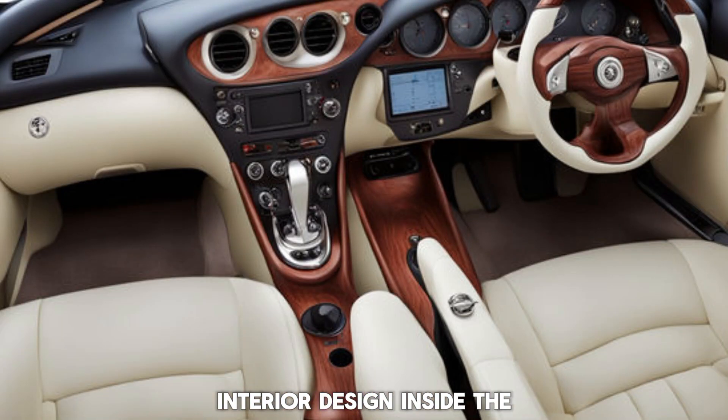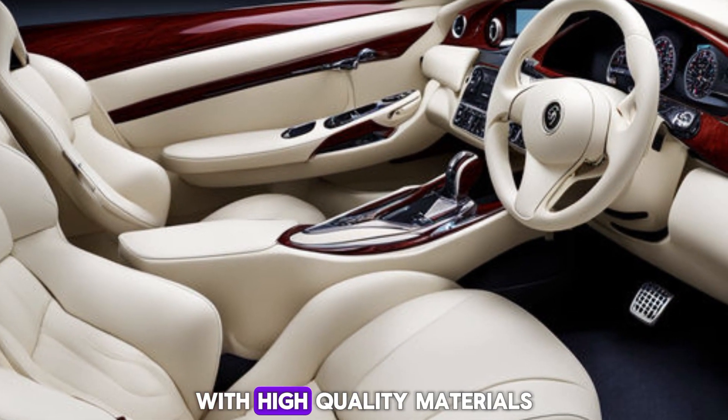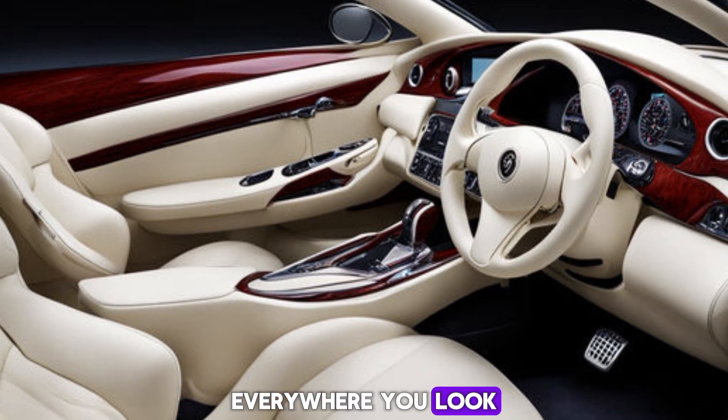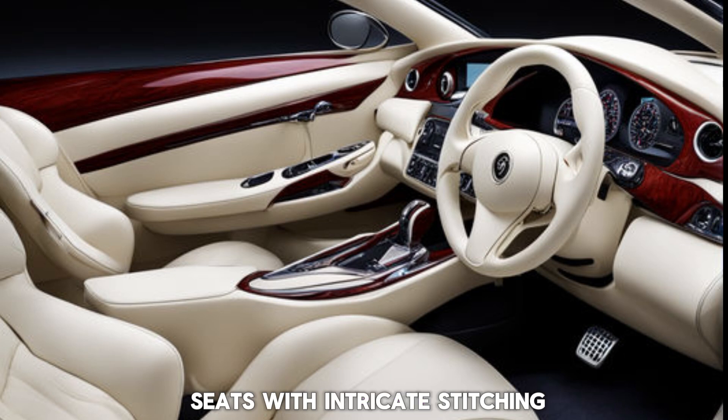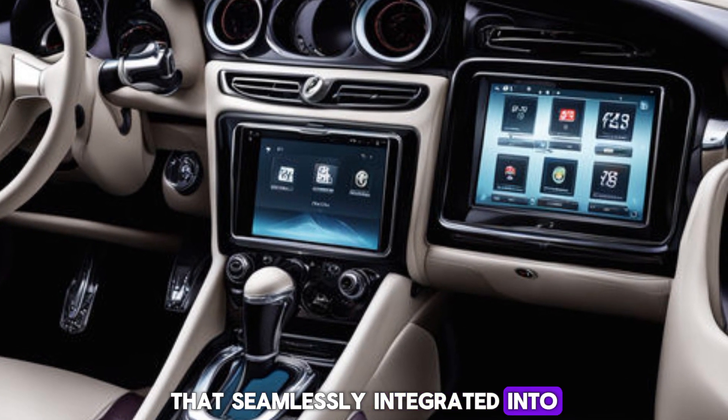Interior design. Inside, the Orochi continues to impress. The cabin is a blend of luxury and technology, with high-quality materials everywhere you look. Check out these leather seats with intricate stitching, and this state-of-the-art infotainment system that's seamlessly integrated into the dash.